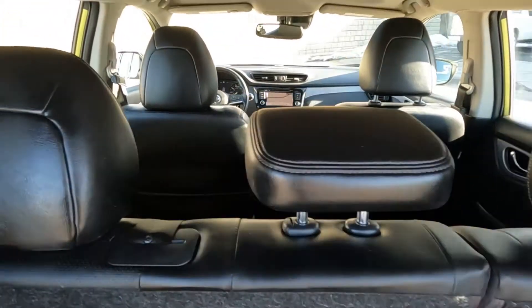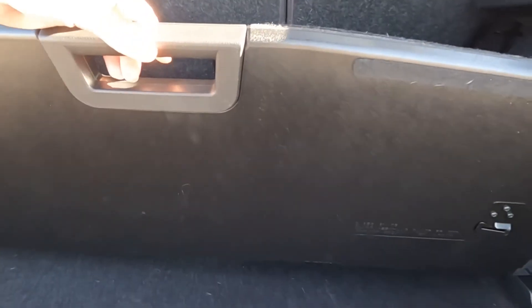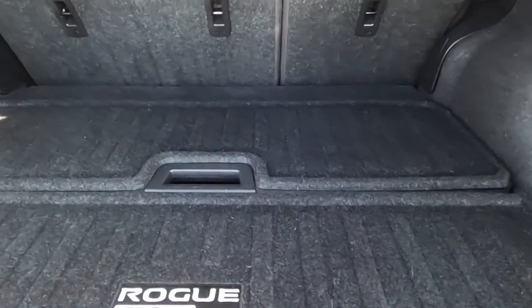These second row seats do fold down, so there's quite a bit of space back here. Then there's a sub trunk, and beneath that is a spare tire.